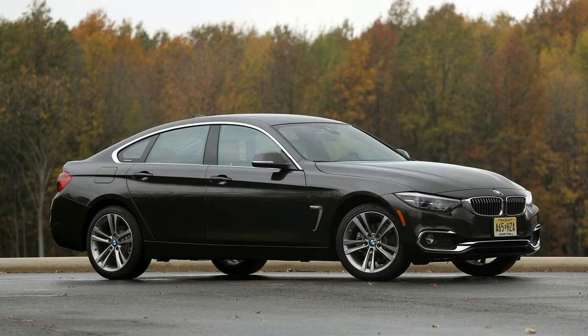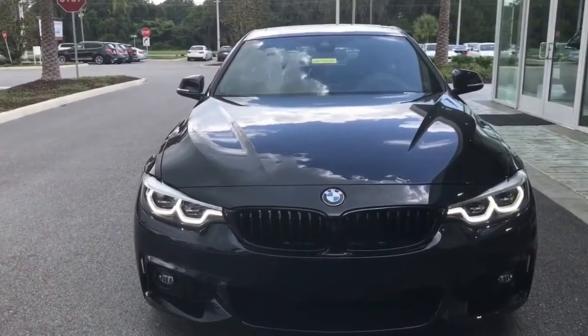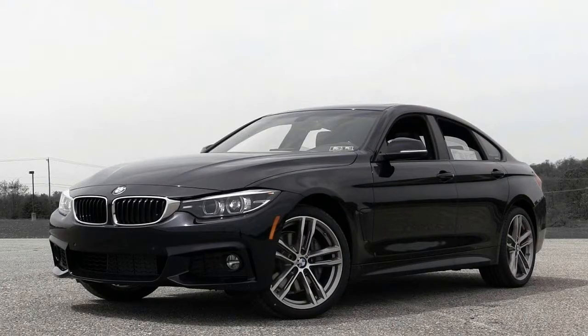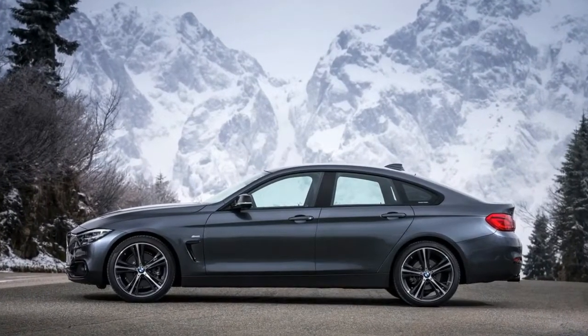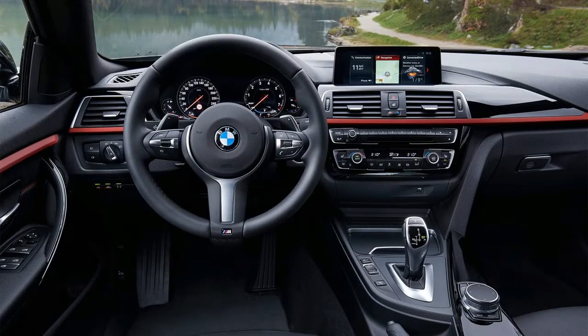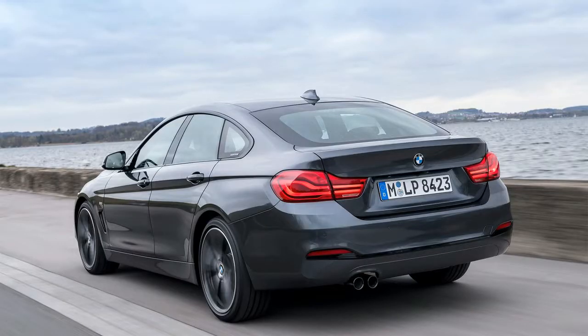The 3 Series sedan isn't known for offering an abundance of passenger space, especially in the rear seat, and the 4 Series Gran Coupe is still a bit smaller. That gorgeous profile steals a bit of both head and legroom from rear seat passengers. While still fully functional for carrying two adults, anyone over 5 feet 10 inches should sit in the front.